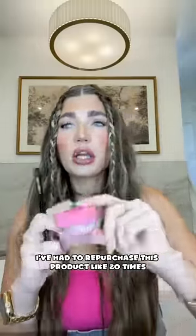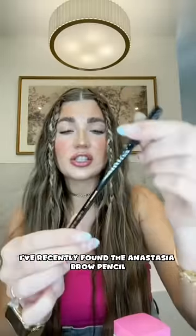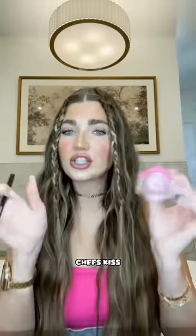I've had to repurchase this product like 20 times — it's the Babe Glow lip mask. I recently found the Anastasia brow pencil and have loved it. And then a lip liner — chef's kiss. I would definitely repurchase these.